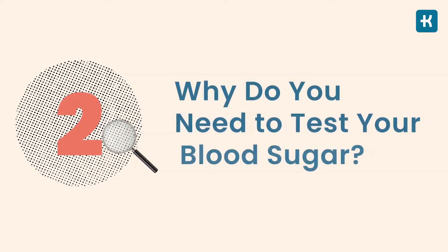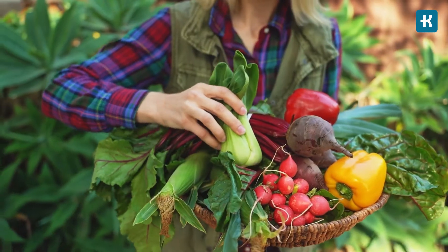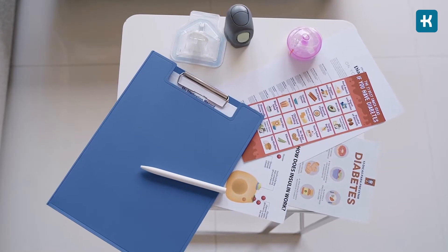Why do you need to test your blood sugar? For people with diabetes, a home test helps moderate blood sugar levels. Taking a blood sugar test can help you determine if you need to adjust your diet, your exercise, or your diabetic medications.